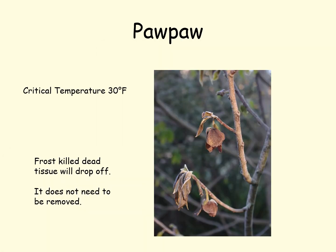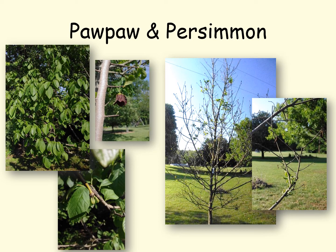Here we have a pawpaw tree that has had all of its flowers and fruit frozen — they've dried up. The critical temperature here is 30 degrees, just like for all of the other ones. It's important to know that any of this dried brown tissue does not need to be removed; the tree will get rid of that normally. Here we have the same pawpaw tree after it has leafed out, with a few flowers that survived and maybe a few fruit set at the pawpaw germplasm repository in Frankfort.